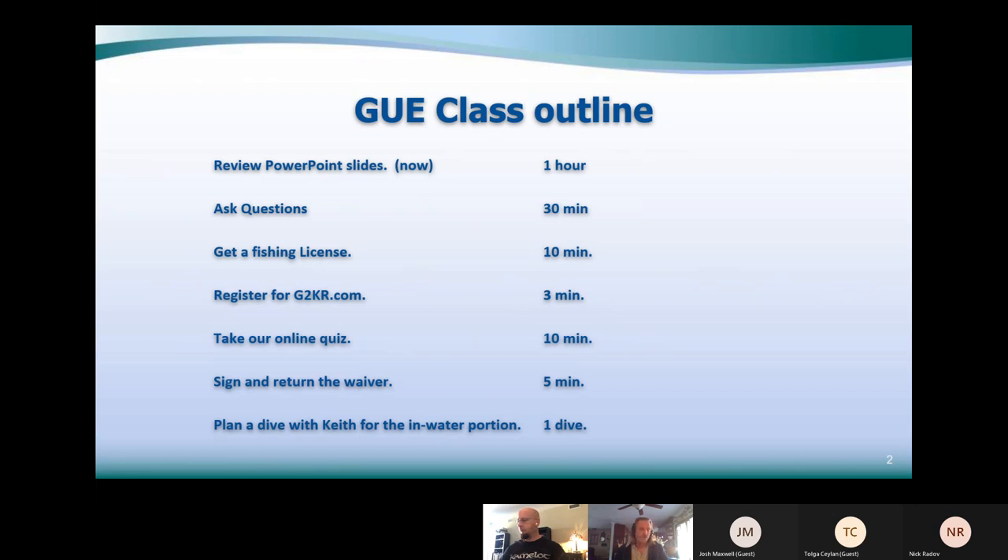Register at g2kr.com — it takes about three minutes through an online portal. Then there's an online quiz that takes about 10 minutes, and the quiz is basically based on the PowerPoint slides. There's also a waiver I'll send to you — you can download it, take a picture of it, or scan it, and send it back to me. Then we'll plan a dive, whenever your schedule allows, and I'll join you to make sure everything's good. We'll just do one dive.